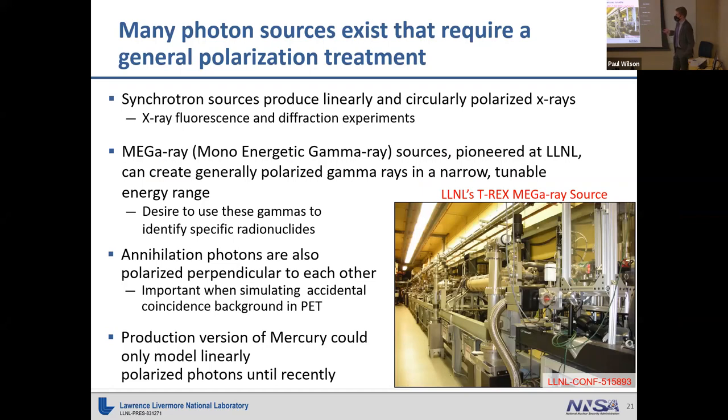A couple of examples: synchrotron sources can produce linearly and circularly polarized x-rays, which can be used for fluorescence and diffraction experiments. At Livermore, we also have sources called mono-energetic gamma ray — MEGa-ray — sources, which produce generally polarized gamma rays in a narrow tunable energy range. The goal is to use these gammas to identify specific isotopes. One longer-term application is to do 'what's in the box' simulations — for example, identifying high-Z material inside a shipping container.